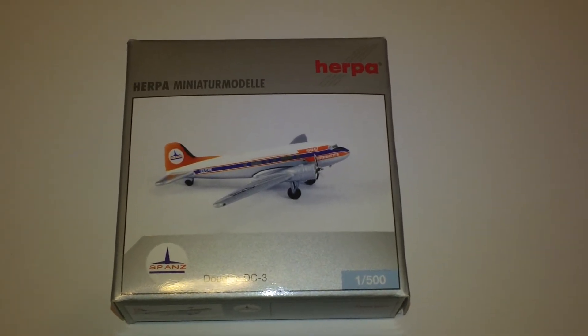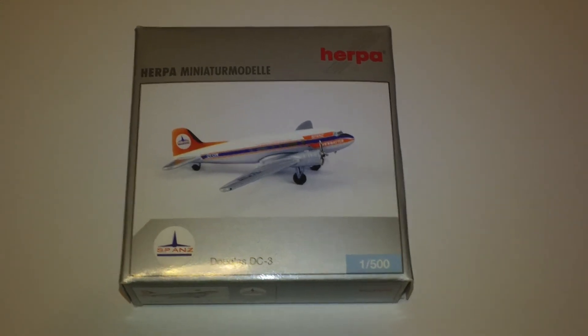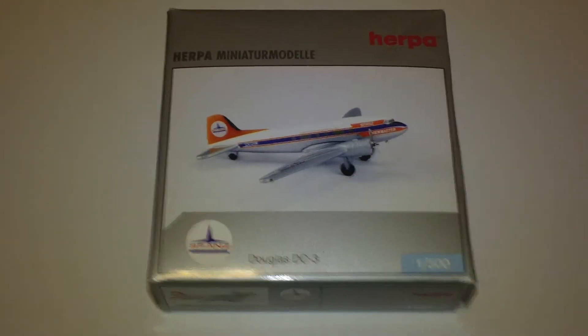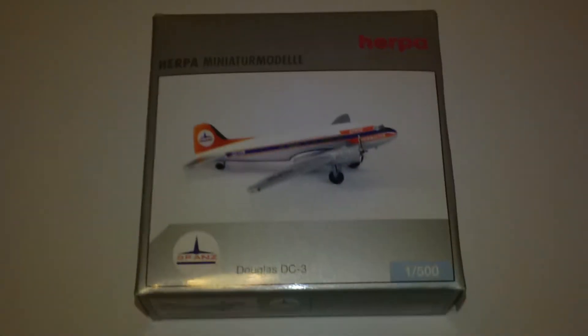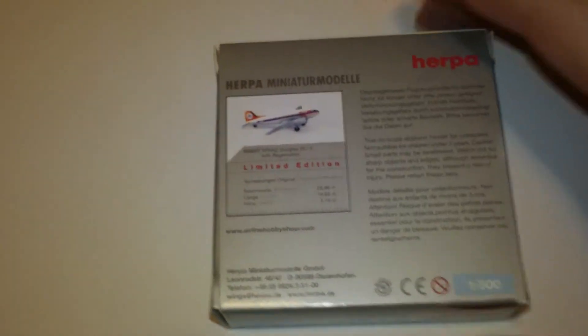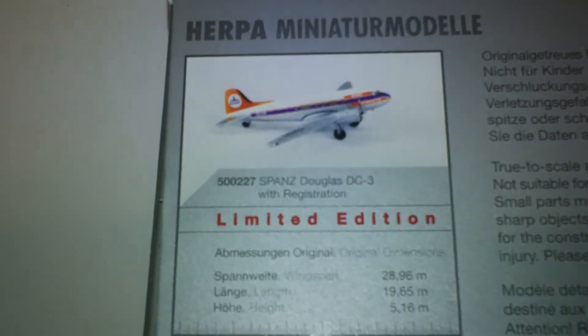It has scaled gear and is an exclusive for Airline Hobby Shop. Registration is ZK-CAW. Pretty cool — I don't normally get too many Douglas aircraft added to my collection since they're no longer really in business; Boeing owns them now. But there's the back — limited production.